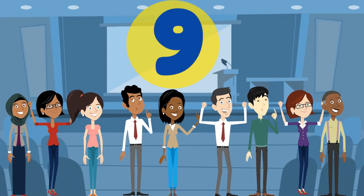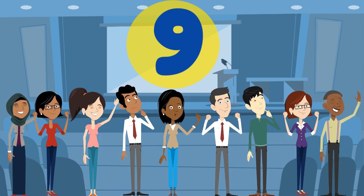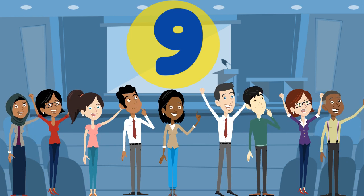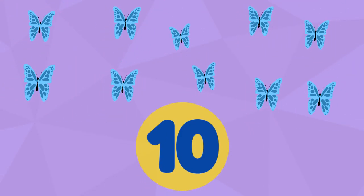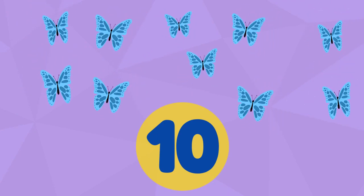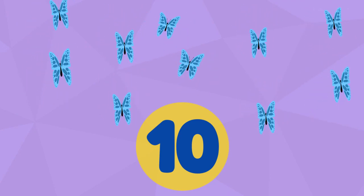Our next number is the number 9. Repeat after me. 9.